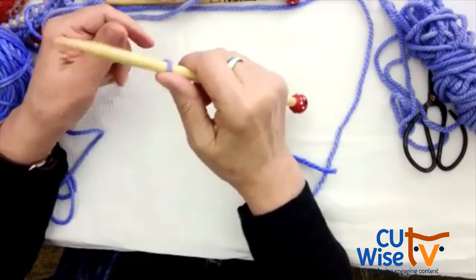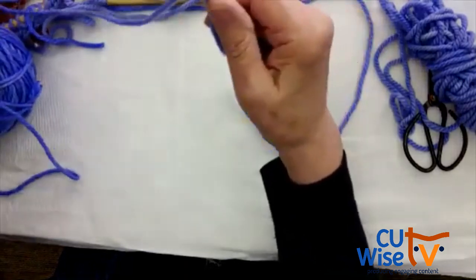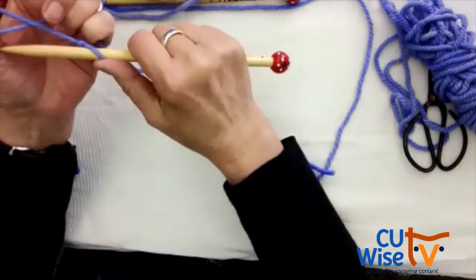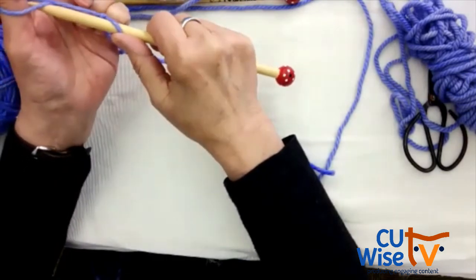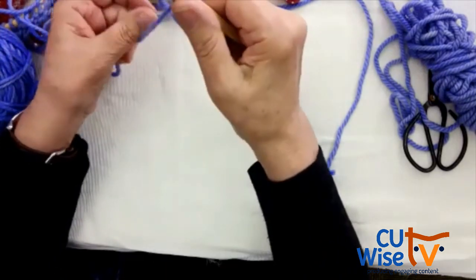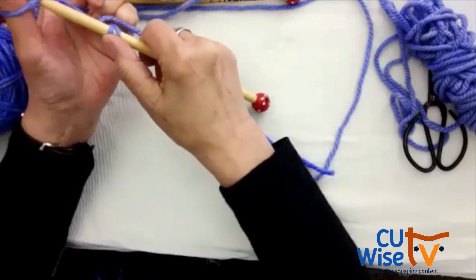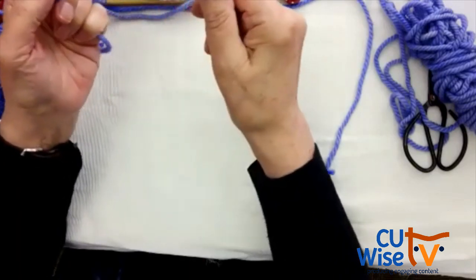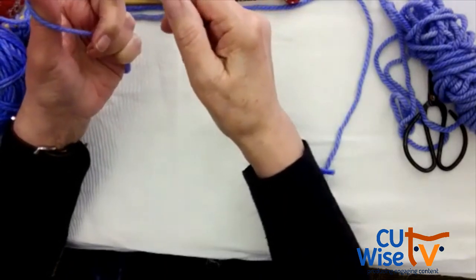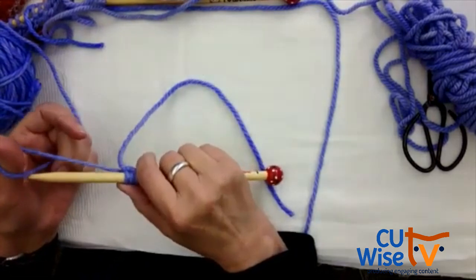You put the yarn — connected to your ball of yarn — on your thumb, put it around and cross it over. Then you go into this loop and pull. You put your thumb into that, cross it over into this little space, and pull it tight — not too tight, just right.